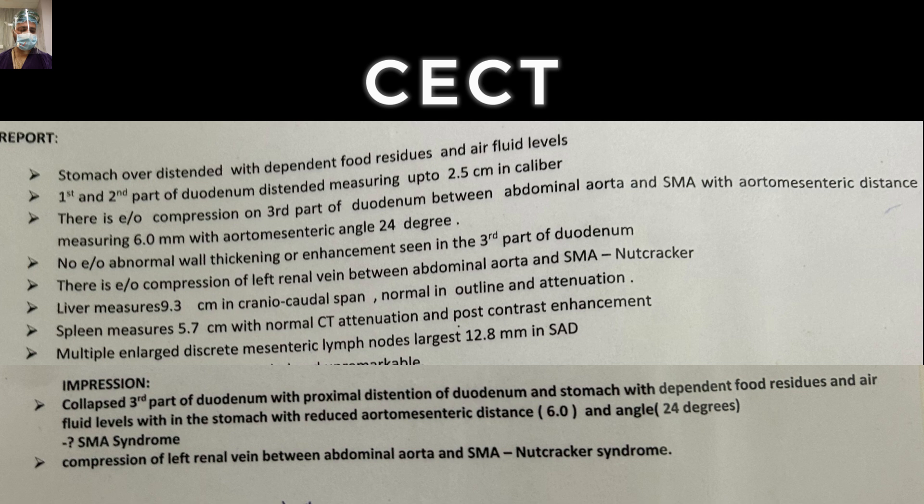There was no other abnormality in the third part of duodenum. There was also evidence of compression of the left renal vein between the aorta and the SMA — this is a term, especially for my junior trainees, known as nutcracker syndrome.